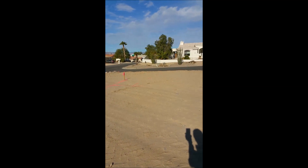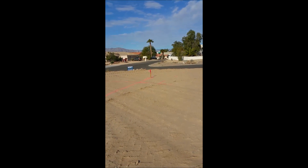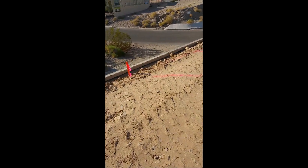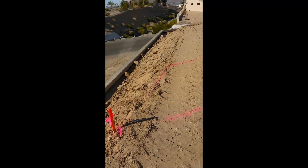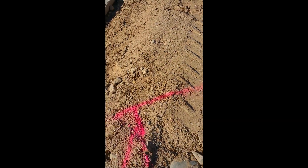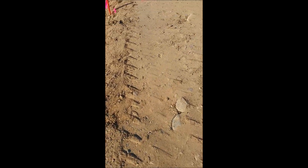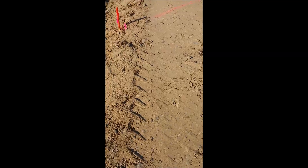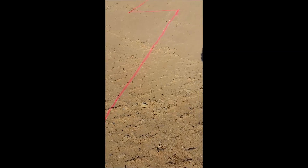That stake over there — right there — is where the other side of the bedroom is, the master bedroom. The edge of the room is right here. The patio cover goes all the way out to here.